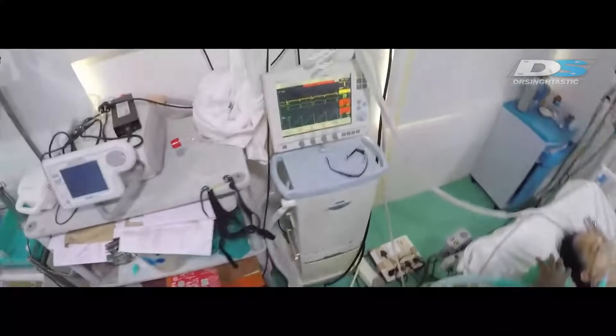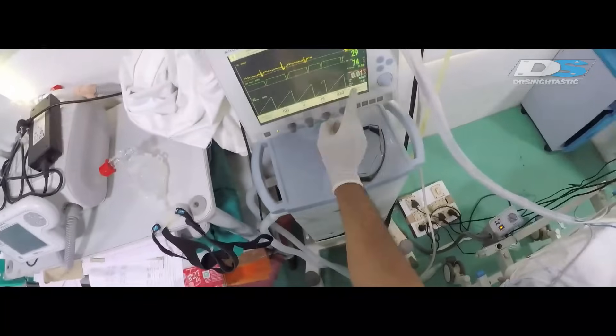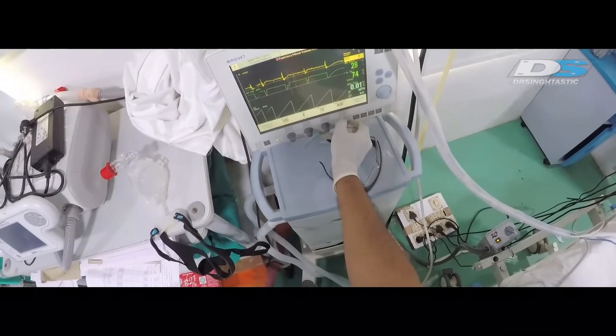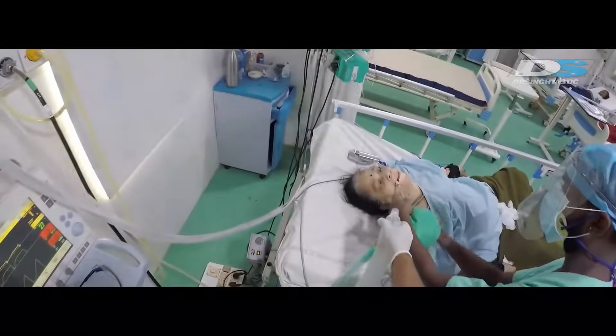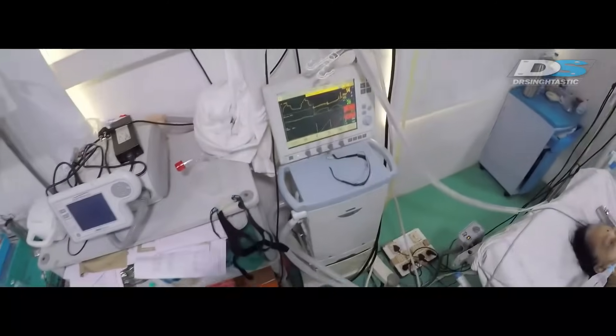I asked my assistant to bag while I went to check on the ventilator. When I got there I realized the tidal volume was way too high — terribly high. Fortunately it's built in with AI; it wouldn't push that much. There we go — works brilliantly.